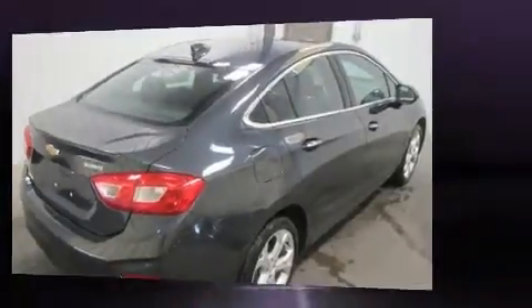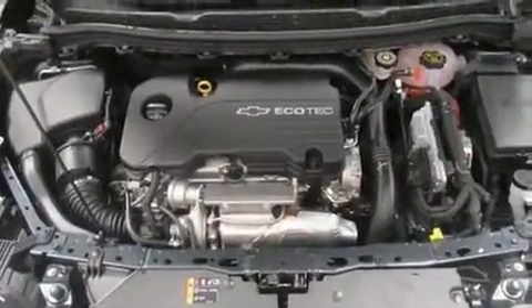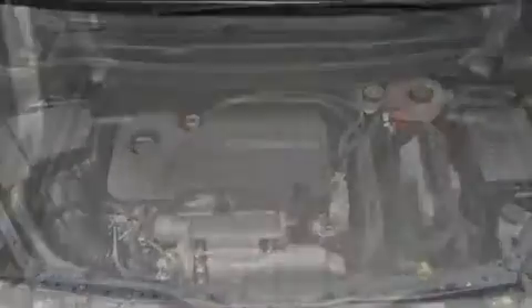Under the hood, you'll find a four-cylinder engine with more than 150 horsepower, favoring both performance and efficiency. Both high fuel economy and flexible performance are assured by the six-speed automatic transmission.